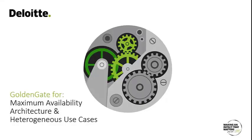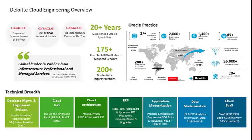I want to talk about some use cases for GoldenGate for maximum availability architecture and some heterogeneous use cases. I'm Mark Saltzman, a specialist leader at Deloitte. Deloitte acquired Bias Corporation, where I was for over 10 years, and prior to that I was at Oracle Consulting. Deloitte is a worldwide firm with over 26,000 Oracle practitioners, and our cloud engineering team delivers database and SaaS solutions both on-prem and in the cloud.